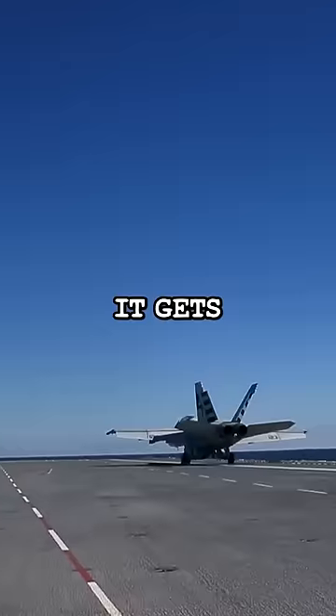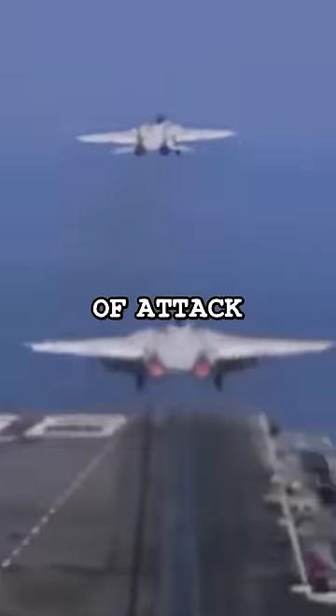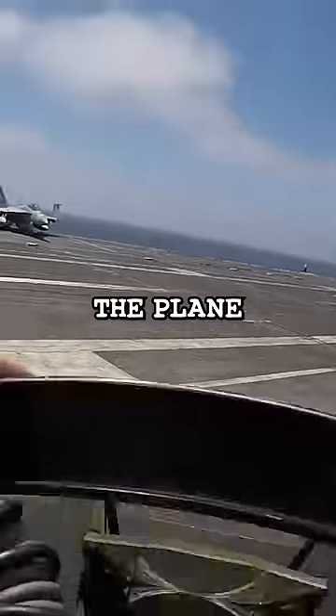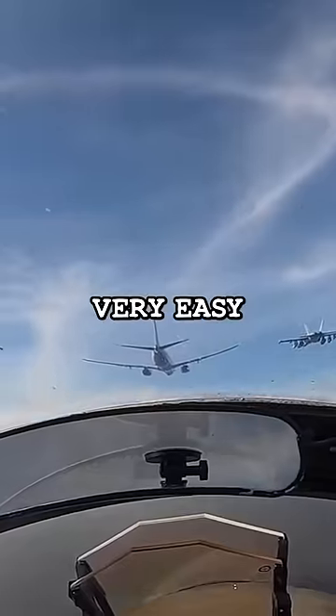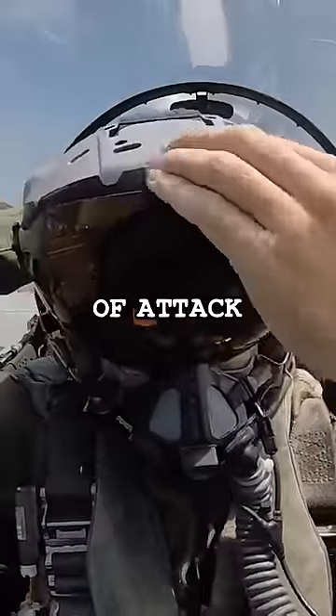As the jet leaves the ship, it gets hit by powerful air from below, which causes the angle of attack to suddenly increase. Since the plane is flying slowly, it would be very easy to stall if the pilot adjusted the plane's nose or increased the angle of attack even a little.